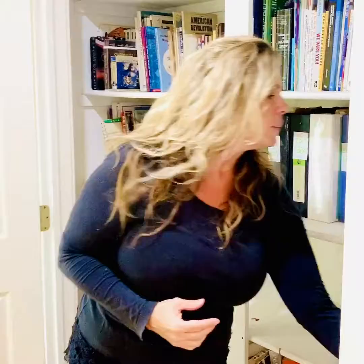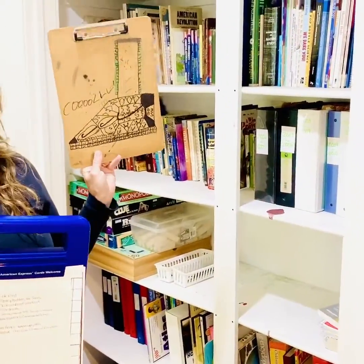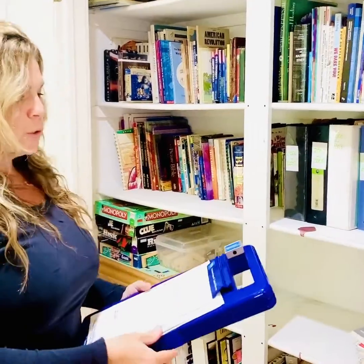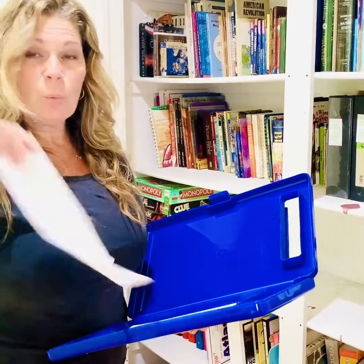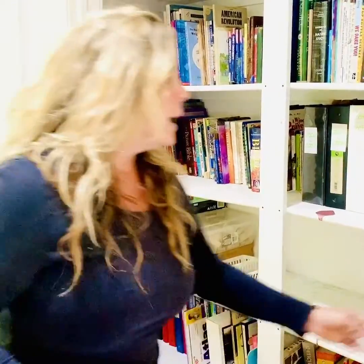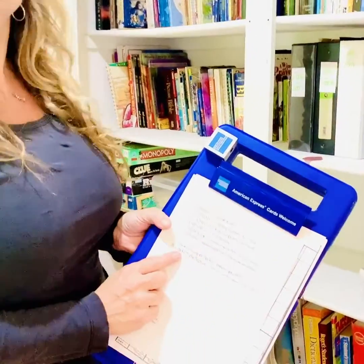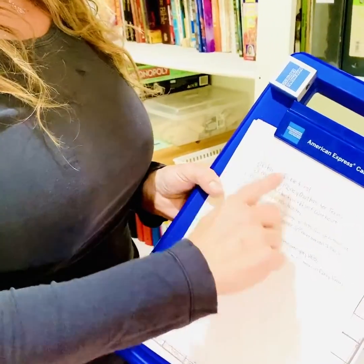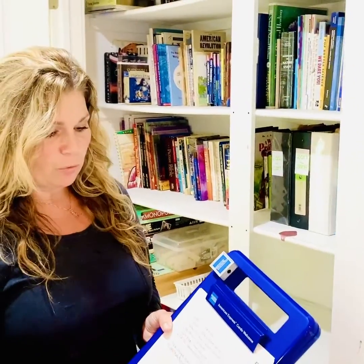Now, what about all the loose papers? I would get a clipboard — it could be any kind of clipboard — and keep all of their schoolwork on it. If it was loose work I hadn't yet put in the binder, I'd just clip it there. On the front of the clipboard I put all the subjects I hoped to cover for that semester, so I always know exactly what I'm going for and can stay on track.